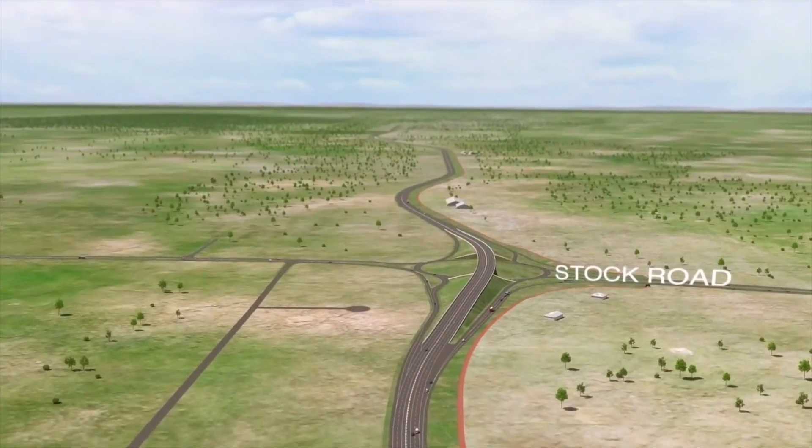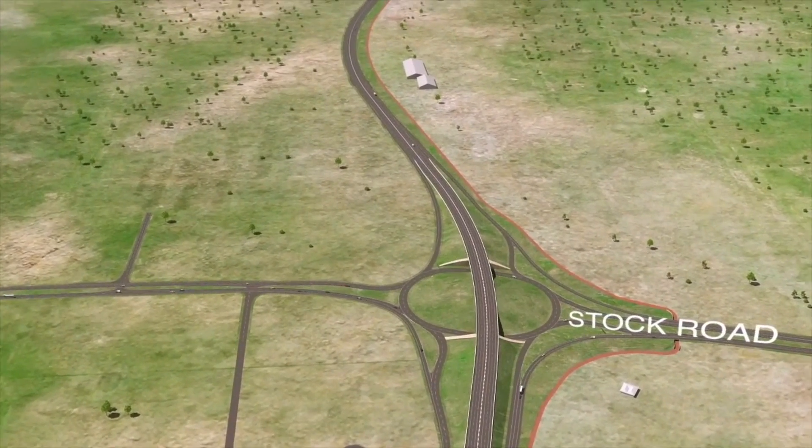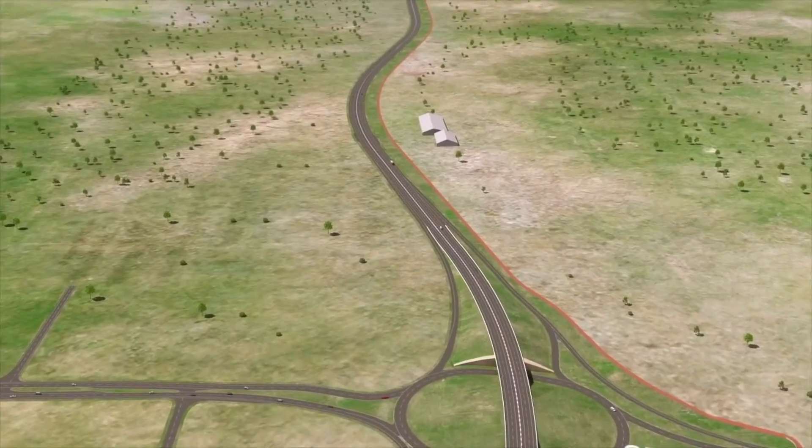At Stock Road, a new interchange will be built providing a direct entry point to Tonkin Highway for local traffic and for potential future developments.